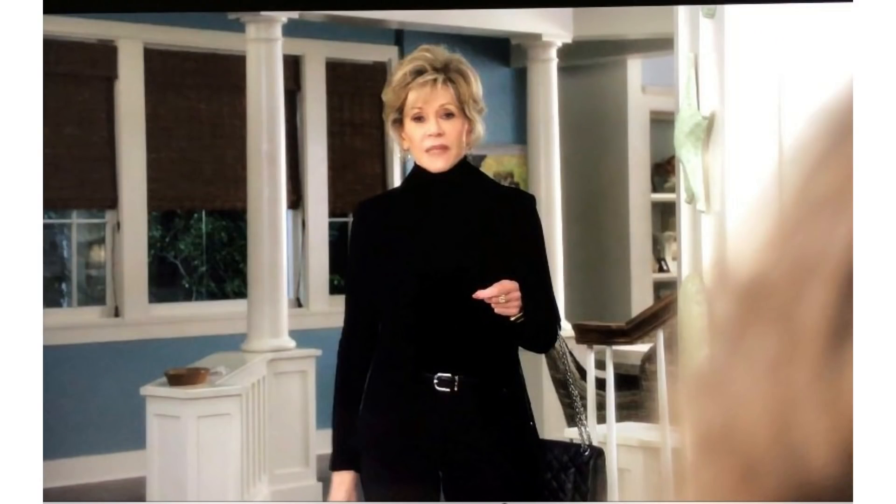She wears black again in another episode — a black roll neck with a black blazer. It's a very classic look and I love it. A lot of older women do tend to stay clear of black but Grace Hanson certainly wears it well. I personally don't wear roll necks with blazers that much but it's something I'm going to try a little bit more.